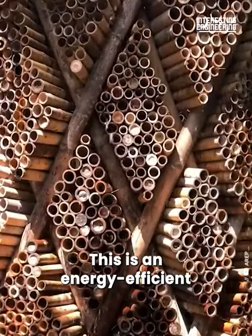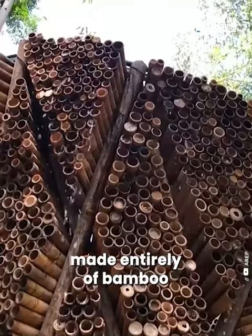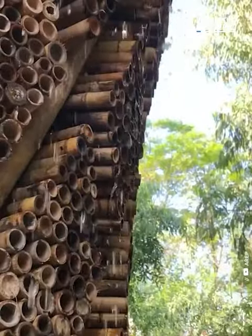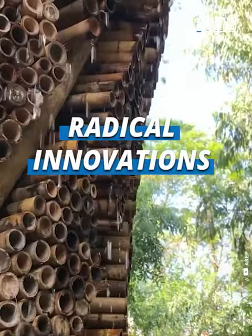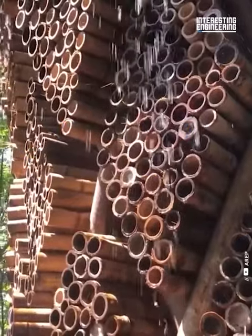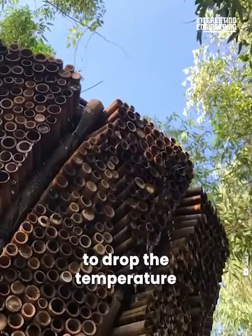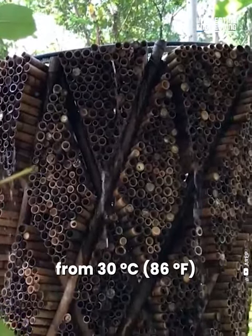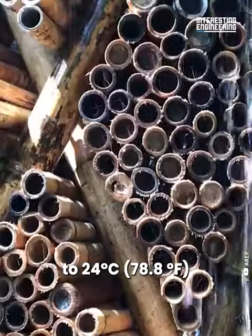This is an energy-efficient cooling device made entirely of bamboo. The system was shown to drop the temperature by 6 degrees Celsius — from 30 degrees Celsius to 24 degrees Celsius.